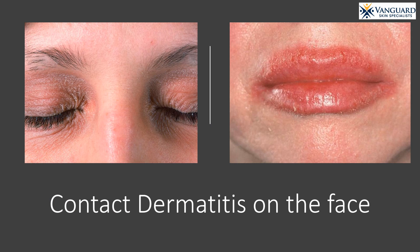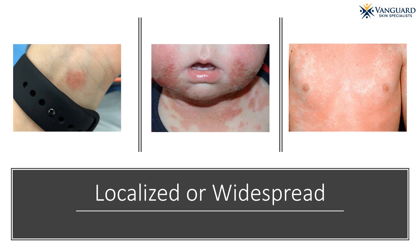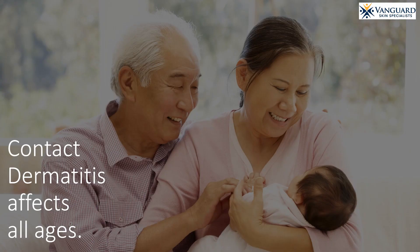Contact dermatitis is common on the face. Here are some examples of contact dermatitis on the body. It may be localized, as you can see in the photo on the left, showing a person allergic to the metal in their watch band. It may be widespread, as you can see in the photo on the right, which shows a widespread rash on the trunk of a person allergic to their body wash. Contact dermatitis can affect people of all ages, from babies to their grandparents.